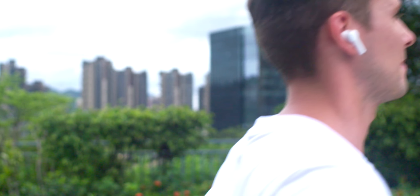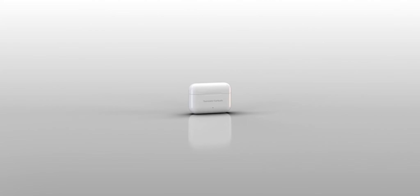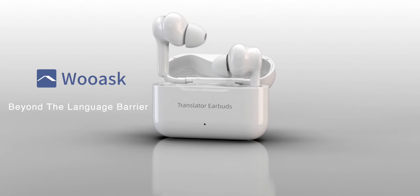When you need translation, click the app to easily switch to translation mode. For global business and travel, if you've been looking for a great way to listen to music and translate, Wooask translator earbuds will be your best choice.